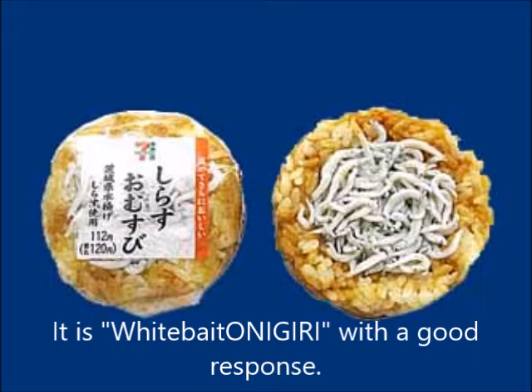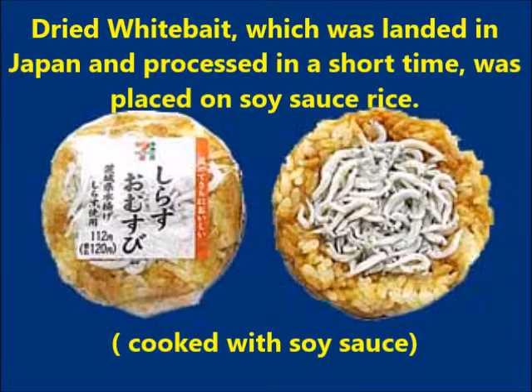It is a whitebait onigiri with satisfying texture. Dried whitebait, landed in Japan and processed in a short time, was placed on soy sauce rice cooked with soy sauce.